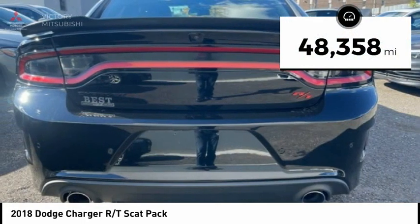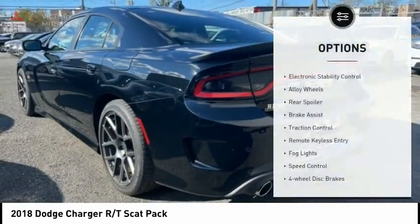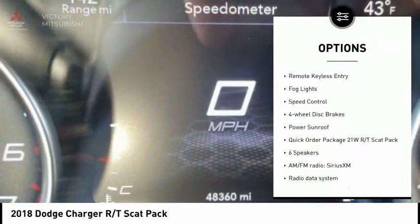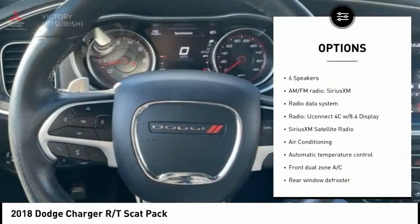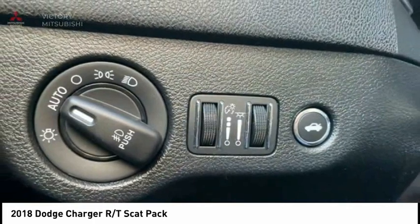This vehicle has less than 50,000 miles. Here are some of this vehicle's great options: electronic stability control, alloy wheels, rear spoiler, brake assist, traction control, remote keyless entry, fog lights, speed control, four-wheel disc brakes, power sunroof.